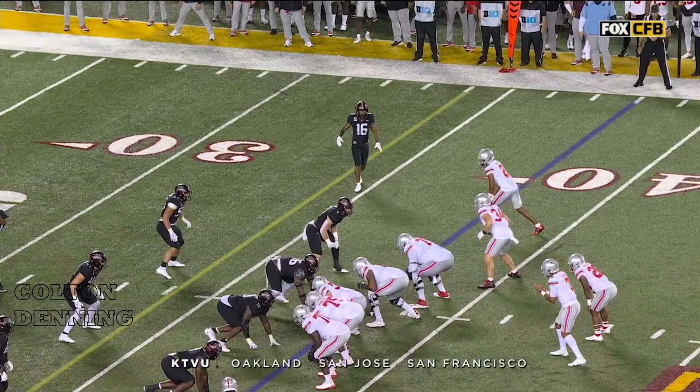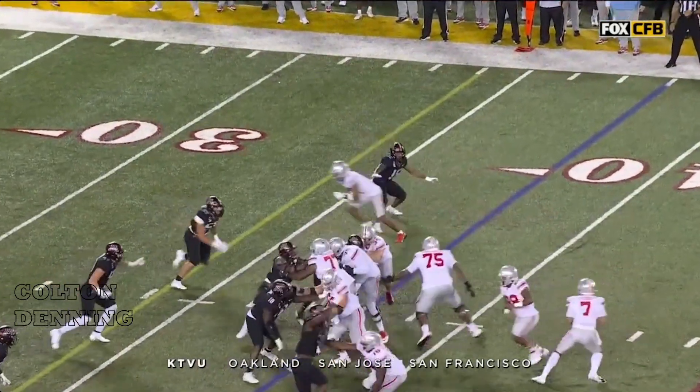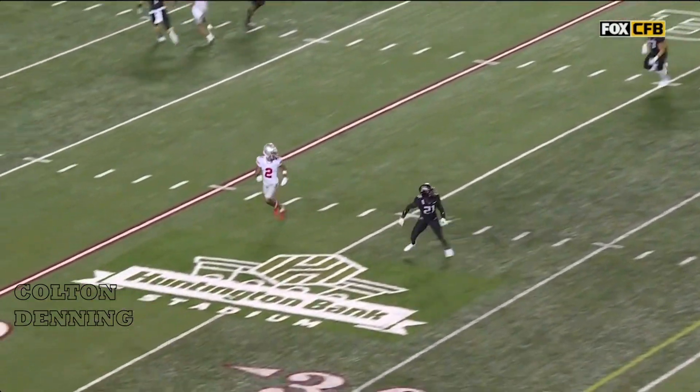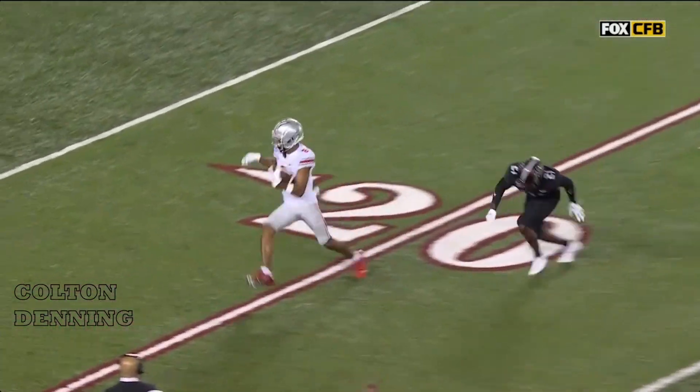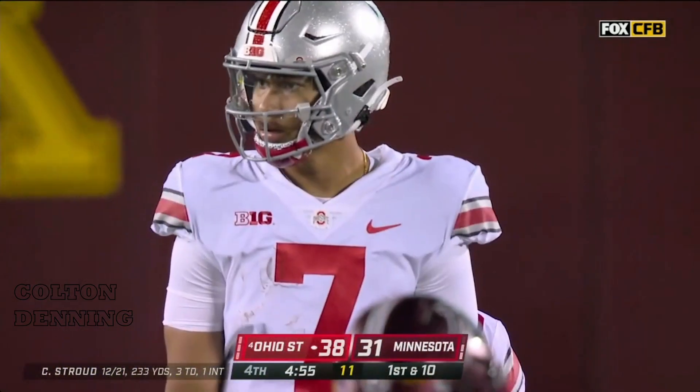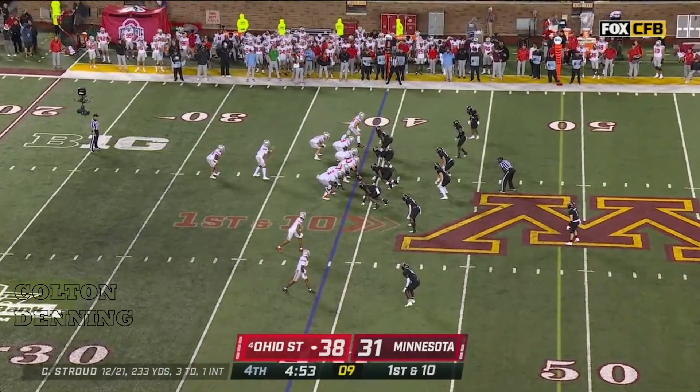Look how long it takes for Chris Olave to develop this route all the way across the field — the deep crossing route, all the way 20, 25 yards down the field — and Stroud has time. And now it's going to be on him to put this game away.